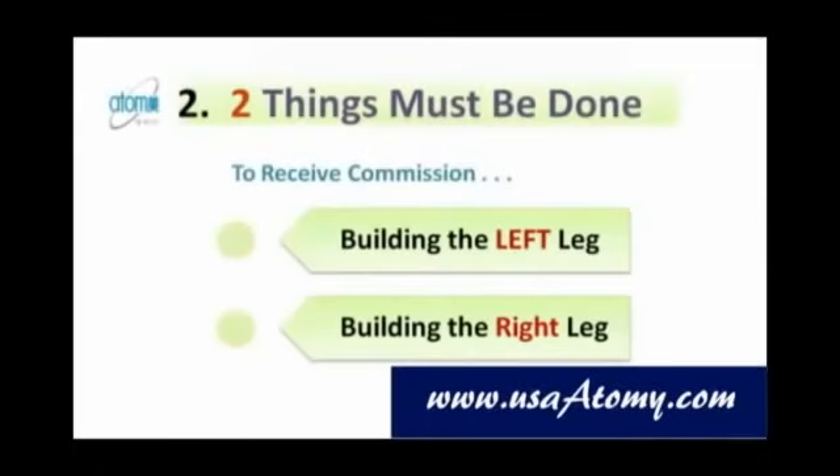There are two things that must be done in order for anyone to receive commission. Atomy pays a straight commission on the actual sales volume on the smaller leg, which is determined by the lower sales volume of the two legs. Building the left leg and building the right leg — I will assist you and provide a consultation on how you can build your right leg easily and quickly. The bulk of effort will come from you.